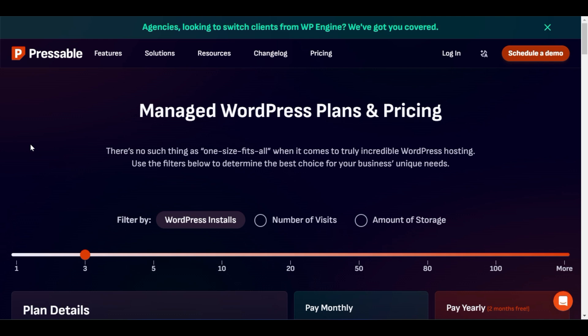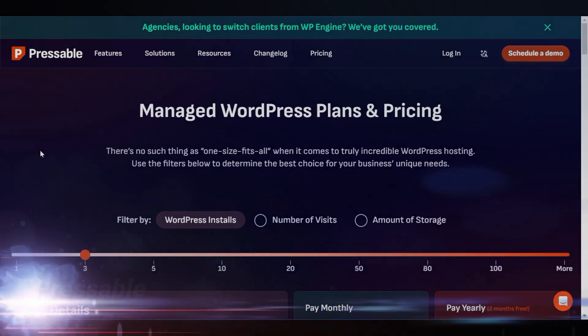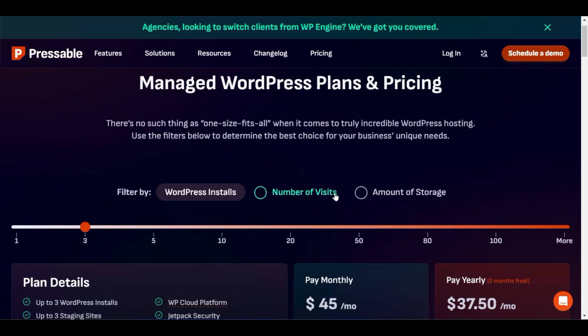We will start from number one on the list, which is Pressable. When you click the link in the description, you will get a two-month free trial. When you click the link, you will visit a page where you have a filter by WordPress installs, number of visits, and amount of storage.